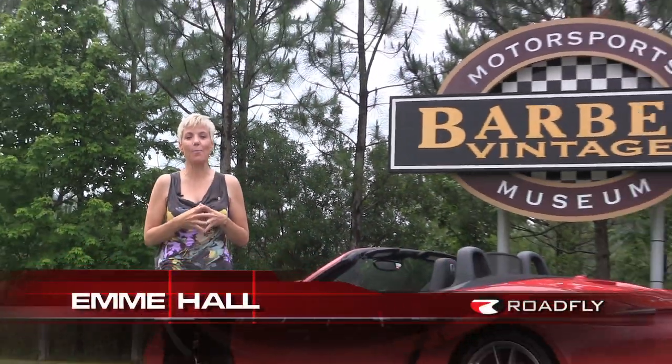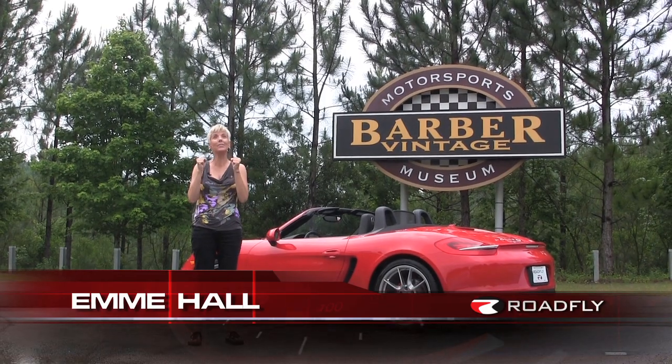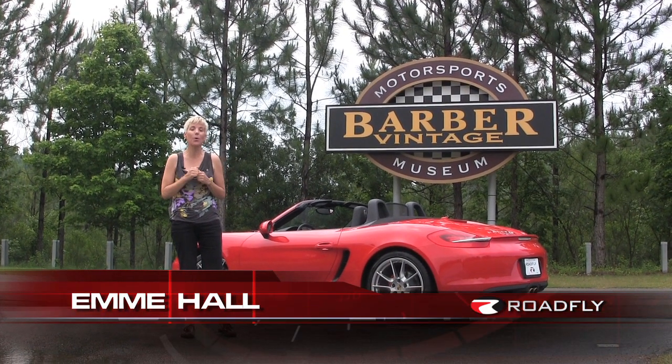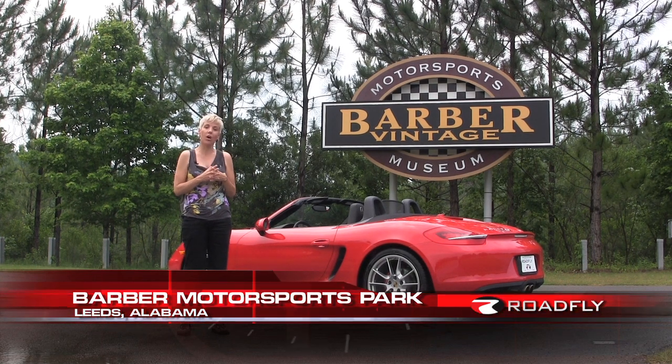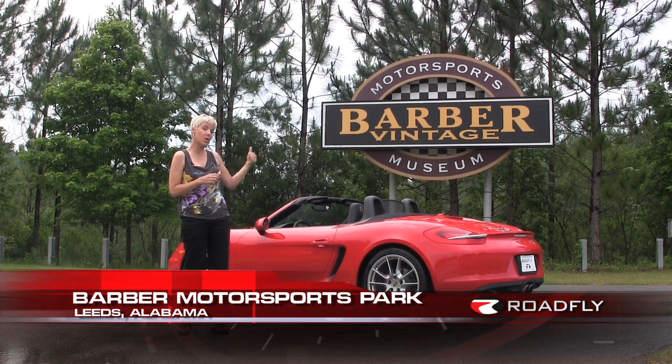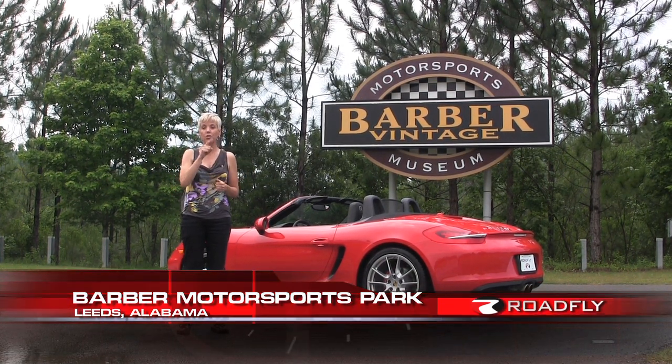Hi, I'm Emmy Hall. Welcome to today's episode where I'm here at the Barber Motorsports Park out in Alabama. Now Barber Motorsports Park also has an awesome vintage museum — we've got the sign right back here. So if you haven't had a chance to check it out, you should.